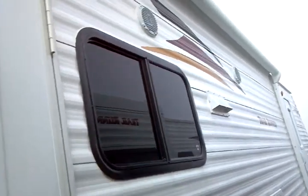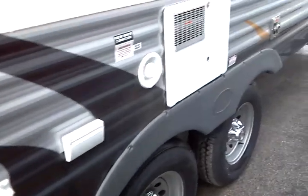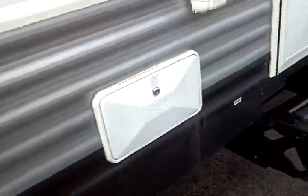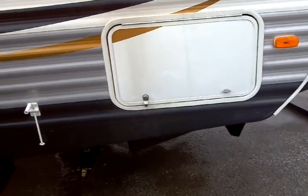Exterior speakers are included here. There's a six-gallon gas and electric water heater that includes direct spark ignition and electronic ignition. An exterior utility shower is right there. Your second entryway is included, and there is your storage pod toward the front.